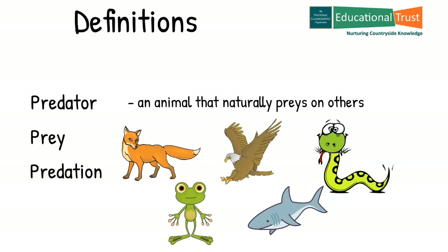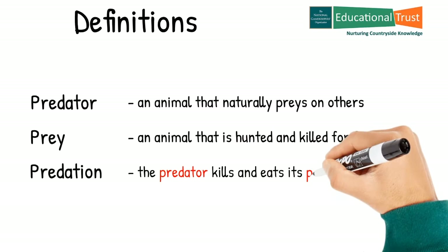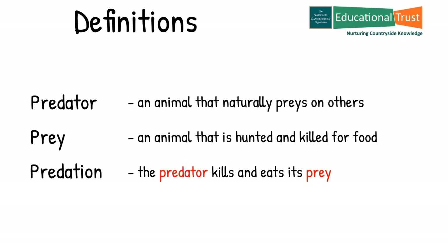The Oxford Dictionary defines prey as an animal that is hunted and killed by another for food — for example, the fox pounced on its prey. Predation is a biological interaction where one organism, the predator, kills and eats another organism, its prey. Predators may actively search for or pursue prey or wait for it, often concealed. When prey is detected, the predator assesses whether to attack it.